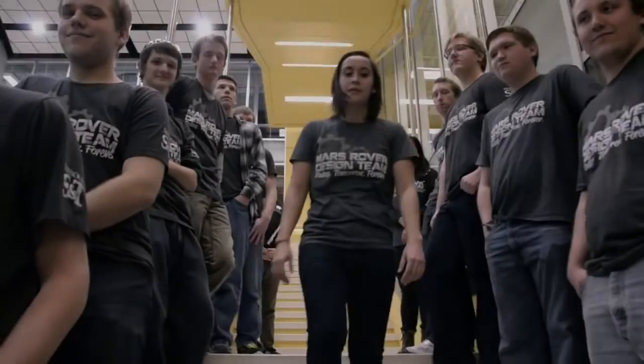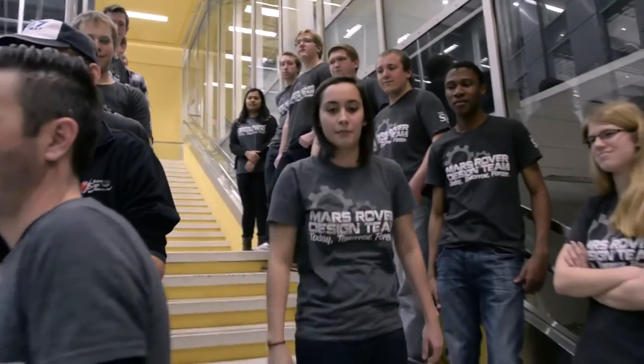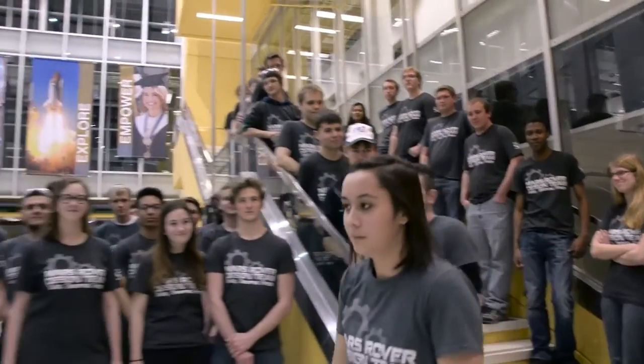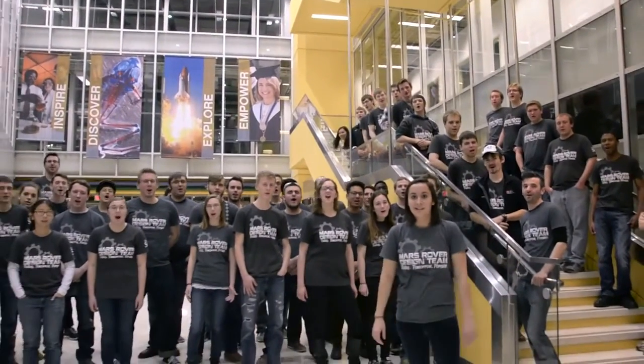In all we do, the Mars Rover Design Team constantly pushes the boundaries of engineering. We are more than just a team — we're a family. One team, one vision. We are the Mars Rover Design Team. Today is tomorrow forever!